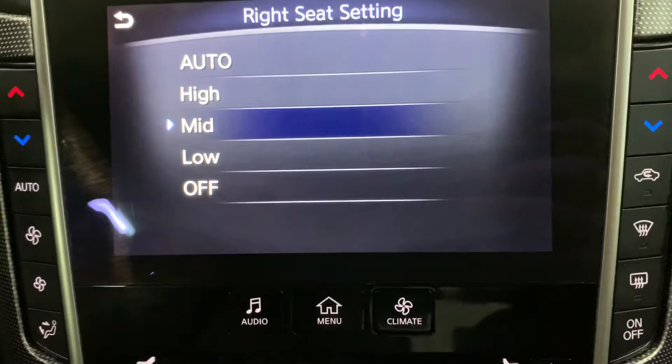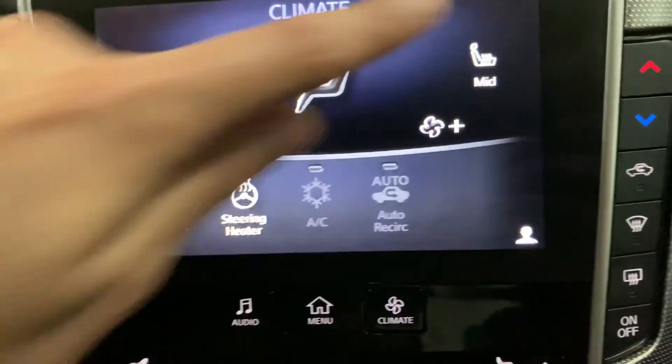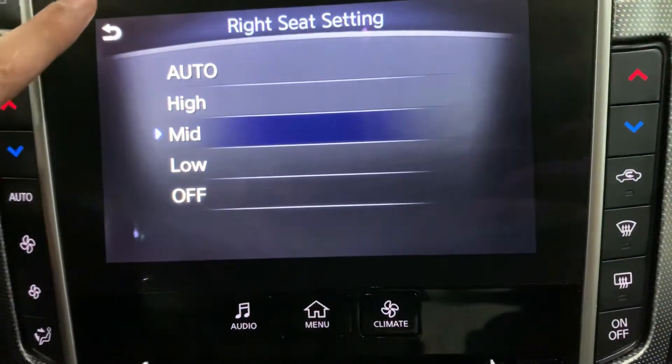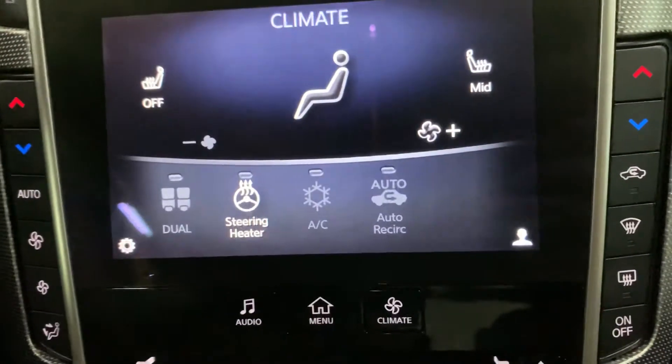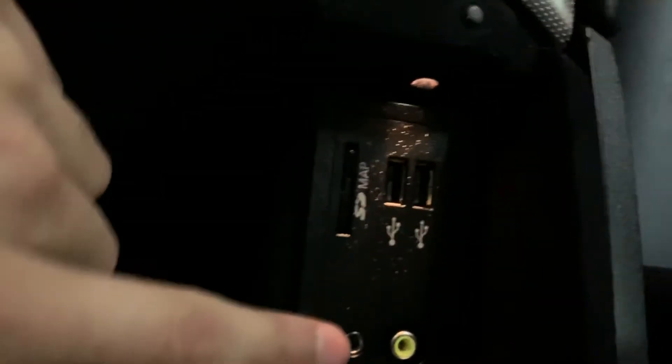That's the seat setting. You also have a power outlet right here, as well as your driving mode. You have your cup holders, as well as extra storage right here with a card slot, and two USB ports right there.